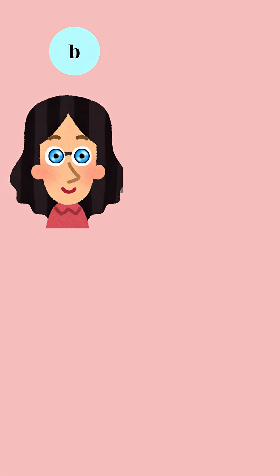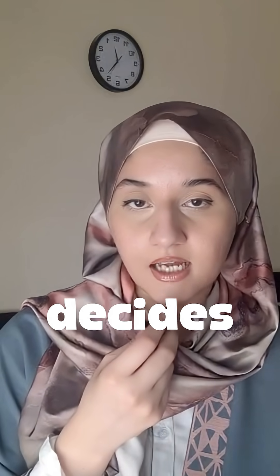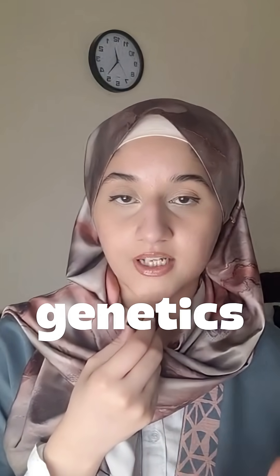Let's take a famous example: eye color. If you inherit a blue eye color allele from your mom and a brown one from your dad, your actual eye color is going to be brown, because brown is dominant and it decides what eye color you get. This is genetics deciding what you look like.